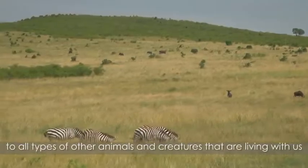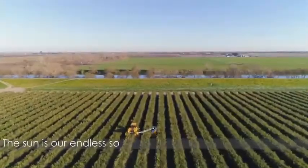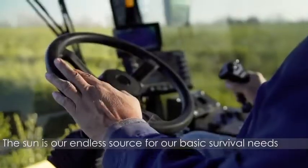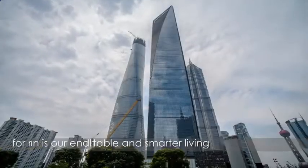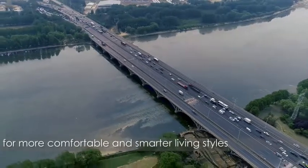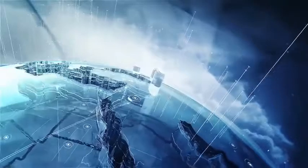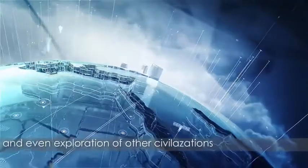The Sun is our endless source for our basic survival needs, for more comfortable and smarter living styles, for top-level tech of mutual communications and even exploration of other civilizations.